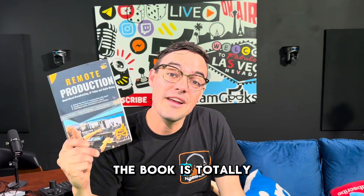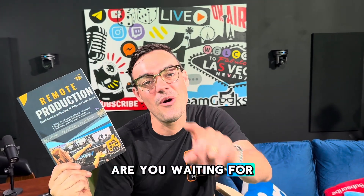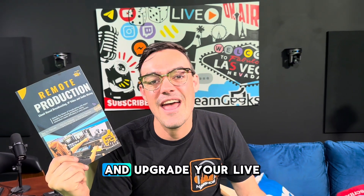Guess what? The book is totally free. You can download a free copy below. All proceeds will be donated to a local house of worship, and if you'd like a paperback copy you can purchase one on amazon.com. So what are you waiting for? Learn more about remote production and upgrade your live streaming skills.